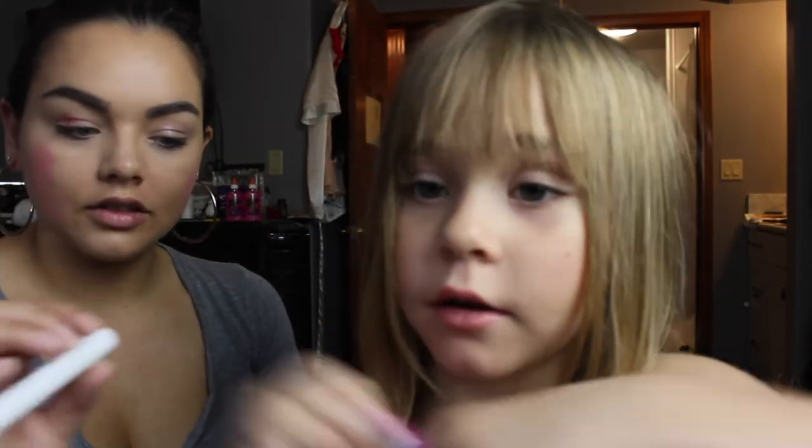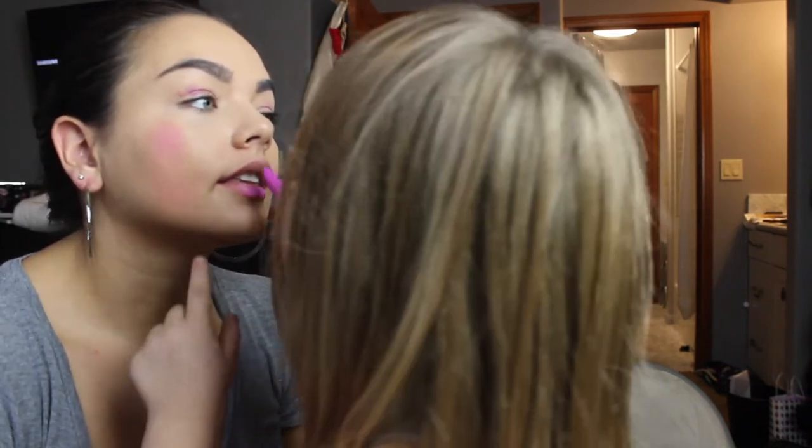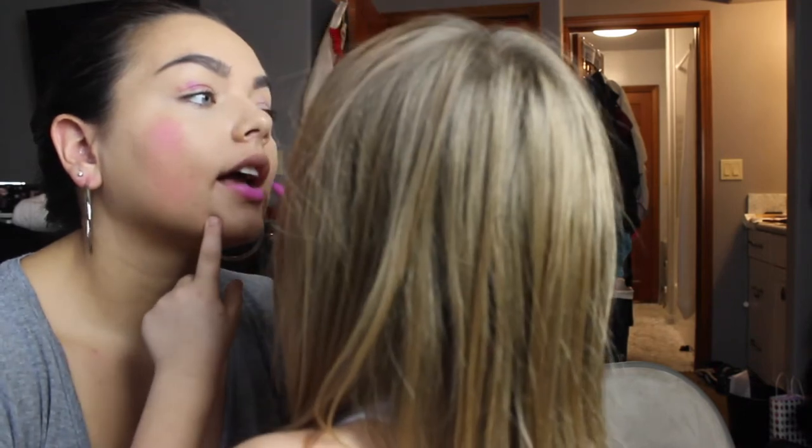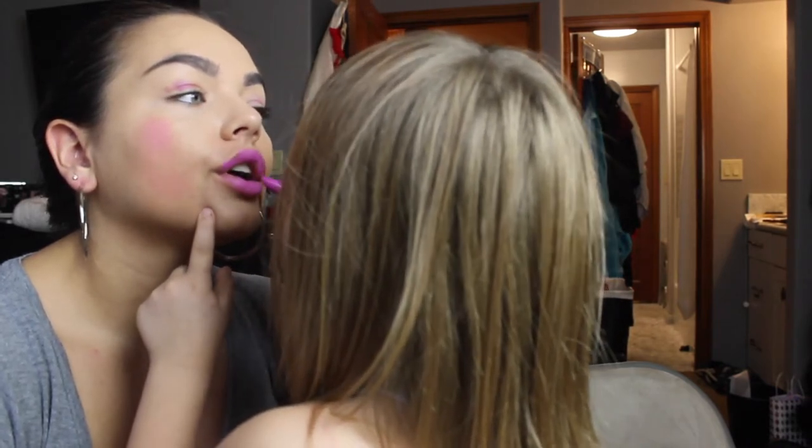She's going to do a lipstick — it's two different colors. She picks the one she likes better. She's using ColourPop YV. She did a really good job applying that.